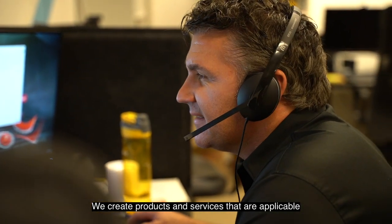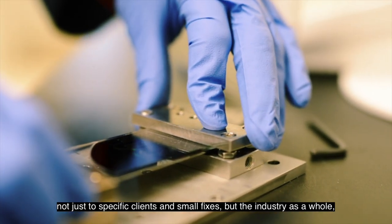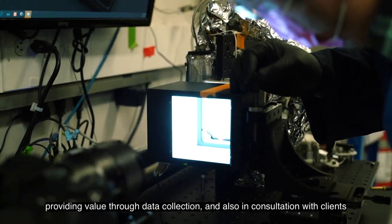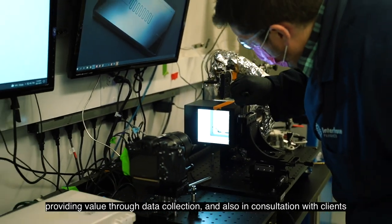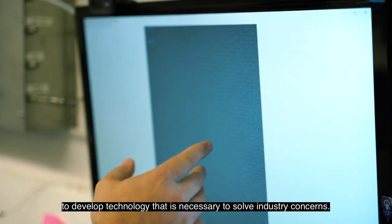We create products and services that are applicable not just to specific clients and small fixes, but the industry as a whole, alleviating pain points along the way, providing value through data collection and also in consultation with clients to develop technology that is necessary to solve industry concerns.